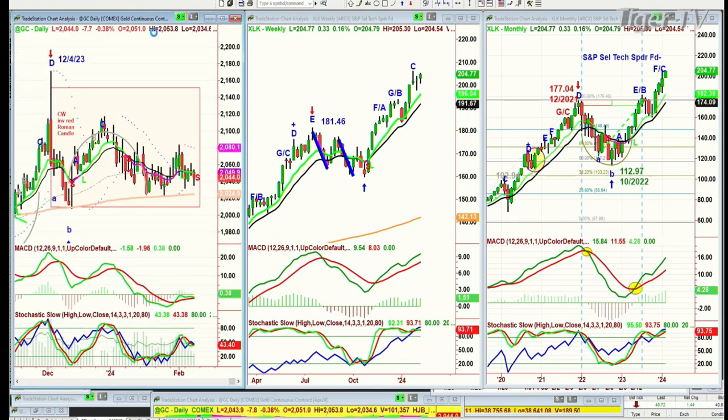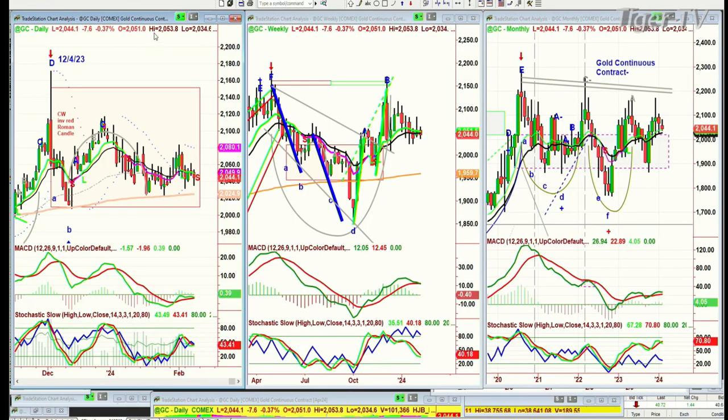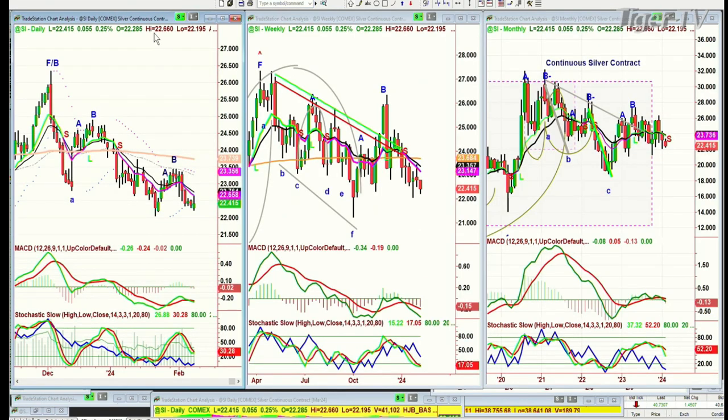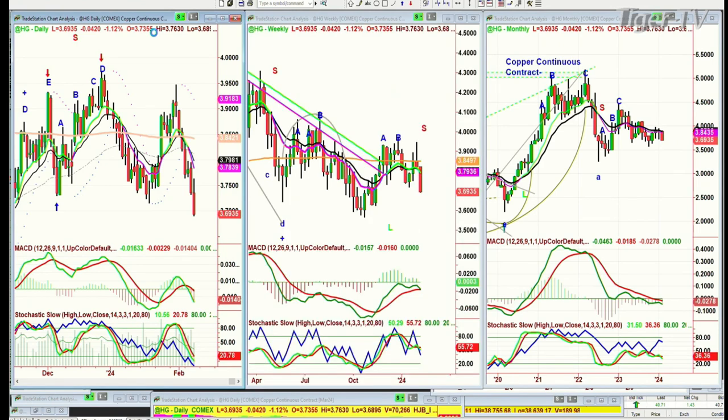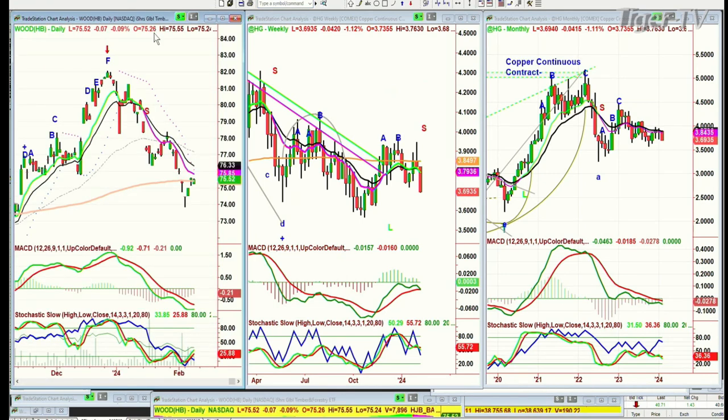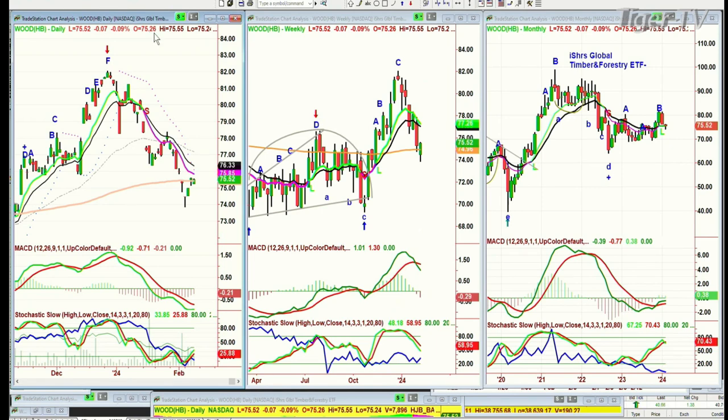Gold is down 8 to 2,044 — just stuck in a range. Silver was acting quite weak, and today is trying to rally, up only 0.05 at 22.41. High-grade copper had a lousy session yesterday and a horrible session today — just telling me you've got to be careful here. Wood — the iShares Global Timber ETF — I always put them together because we always look at copper as international business. It's holding quite well at 75.52, down 0.07, right on the 200-period moving average.